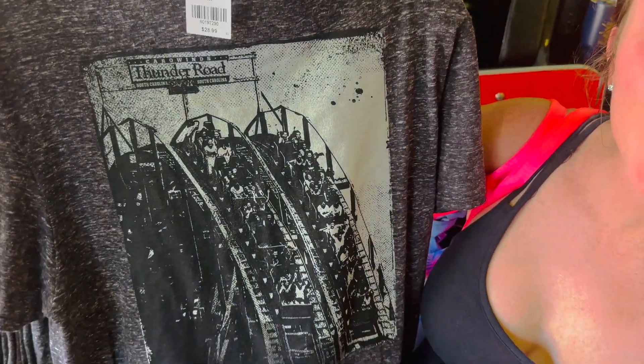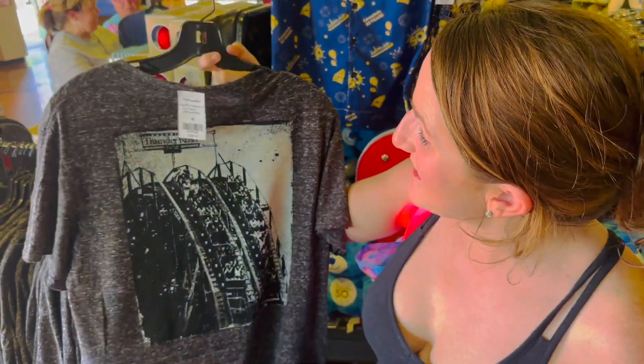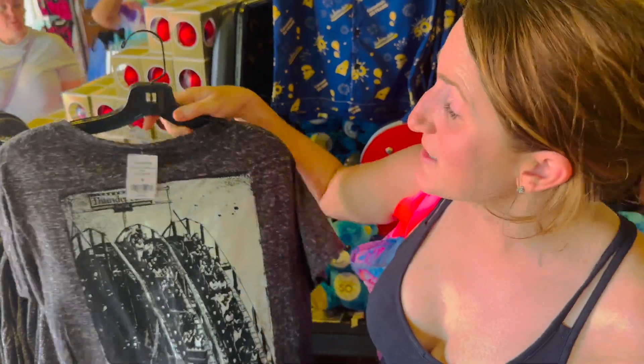For the OG Carowinds people — yes, a Thunder Road shirt! That was a fun ride. That's a cool shirt too.